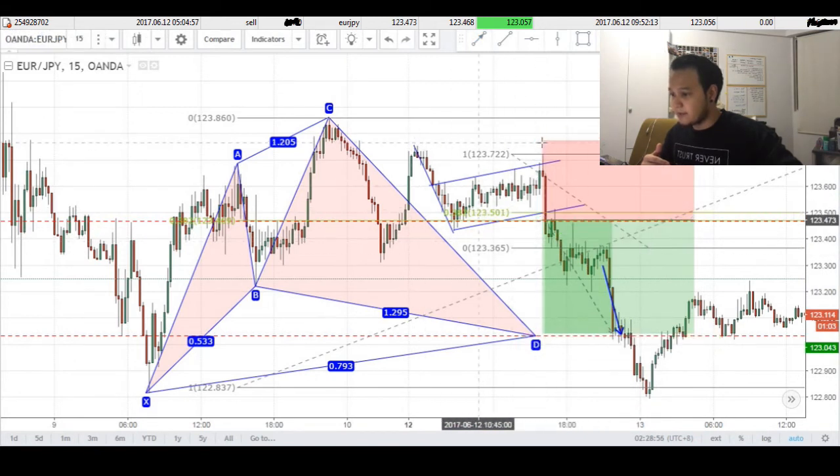Stops were above the flag pattern right here, because if price did push up above the flag, then this flag formation would have been invalidated.